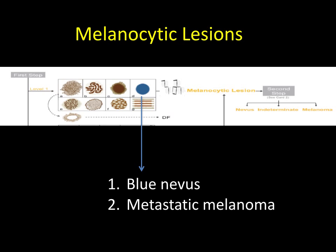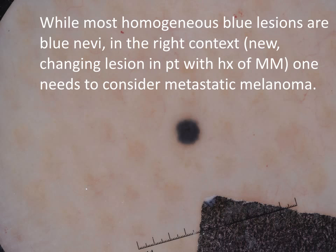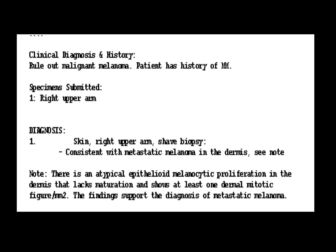In the melanocytic lesion group, the differential diagnosis includes blue nevus and metastatic melanoma. While most homogeneous blue lesions prove to be blue nevi, in the right context — such as a new or changing lesion in a patient with a history of melanoma — one needs to consider the possibility of metastatic melanoma. In our patient, the lesion did prove to be consistent with metastatic melanoma.